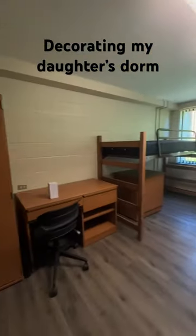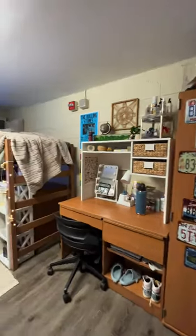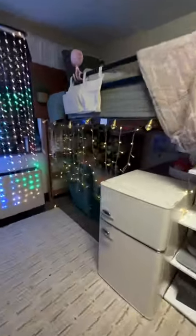I assembled some furniture and had also planned ahead and built some headboards for her and her roommate. She had never met her roommate before, but they'd been snapping and talking about what style they wanted for the room, and thankfully they both liked the same vibe.